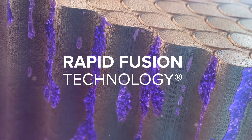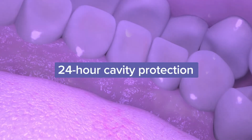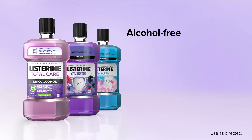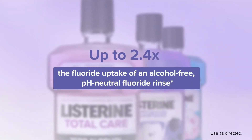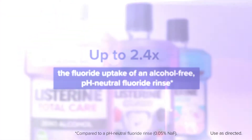Rapid fusion technology is the power behind Listerine Total Care. Twice daily rinsing is all it takes to reach every tooth for 24-hour cavity protection. For your patients who want an alcohol-free option, you can recommend Listerine Total Care Zero or Listerine Smart Rinse for adults and children six and older, both of which provide up to 2.4 times the fluoride uptake of an alcohol-free pH neutral fluoride rinse.